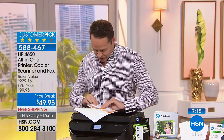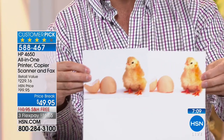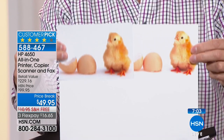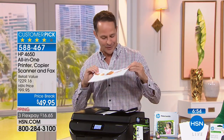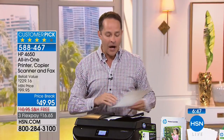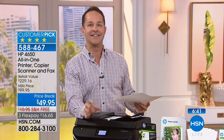The printer registers when paper is loaded in the auto document feeder with a little ding, and you can copy multiple pages in a row without doing them one at a time. A copy test shows the quality: whether copying, scanning, or faxing, you literally cannot tell the difference between the original and the copy. The print quality is so good it's like cloning.